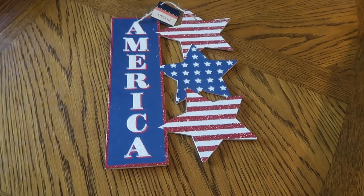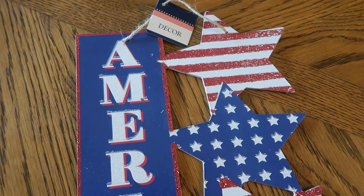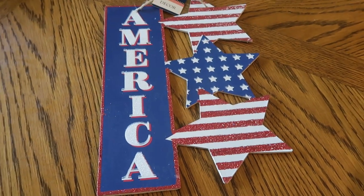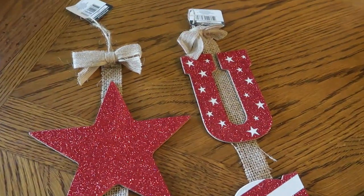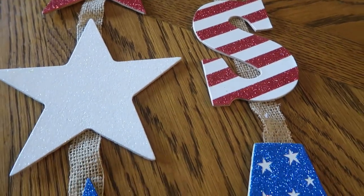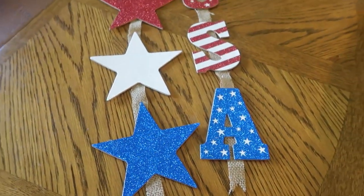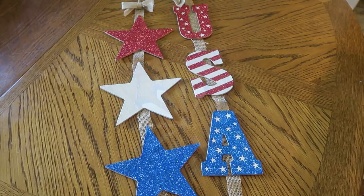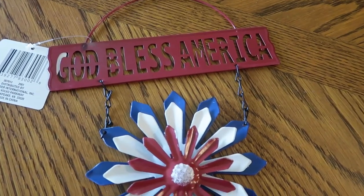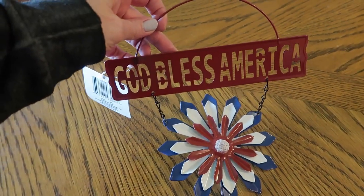I picked up a few 4th of July items. I got this sign — I liked the shape of it and I think I'll be painting over it and remaking it into a different style. I also picked up two hanging decor pieces: one with red, white, and blue stars and the other that says USA. I plan to kind of deconstruct these and use the pieces for other projects. I also grabbed this little metal decor piece with a metal flower in red, white, and blue that says 'God Bless America' on the sign. I thought it was really cute.